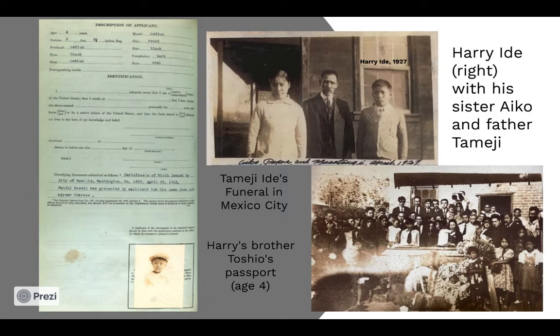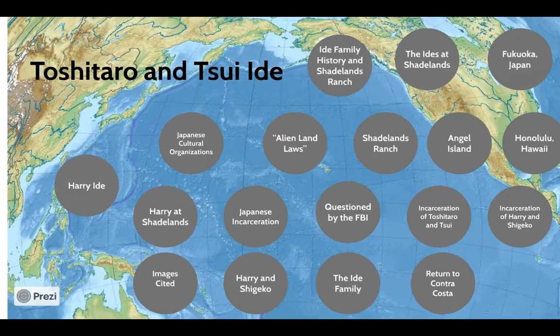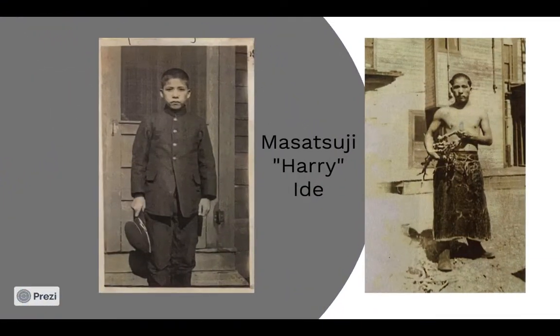Toshitaro and Sui, who were 40 and 34 respectively when they settled in Contra Costa, did not have any children in the United States. Toshitaro and Sui did help take care of their family, including their nephew Masasuchi, who later adopted the name Harry. As was customary for Japanese children born in the United States at the time, Harry was sent to Japan at the age of 14 months to be schooled and raised by family in Japan. He returned to the United States at the age of 13, speaking only Japanese, and lived with his uncle Toshitaro at Shadelands Ranch.